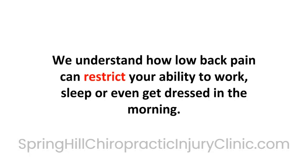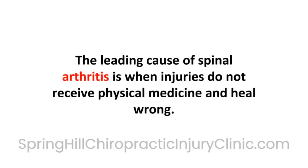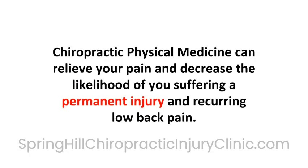We understand how low back pain can restrict your ability to work, sleep, or even get dressed in the morning. The bad news is when physical injuries do not receive physical medicine, they often heal wrong. The leading cause of spinal arthritis is when injuries do not receive physical medicine and heal wrong. Chiropractic physical medicine can relieve your pain and decrease the likelihood of you suffering a permanent injury and recurring low back pain.